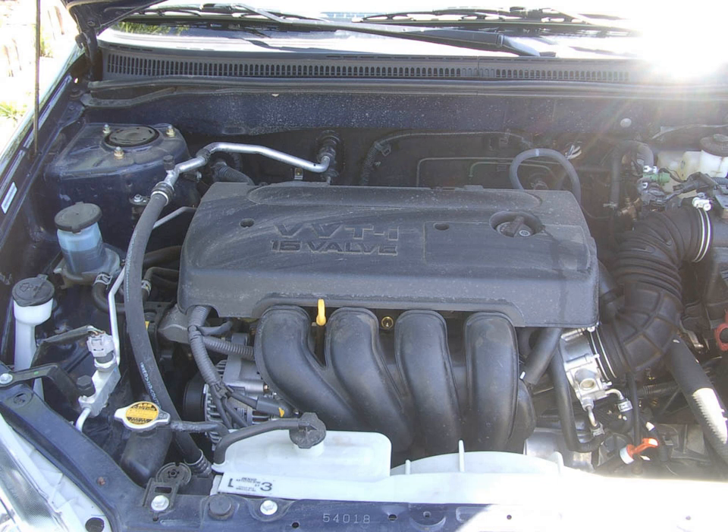The 1ZZ-FE is a 1.8L version built in Buffalo, West Virginia. Its production in Cambridge, Ontario was discontinued in December 2007. Bore x stroke is 79 mm × 91.5 mm (3.11 in × 3.60 in). Compression ratio is 10.0:1.